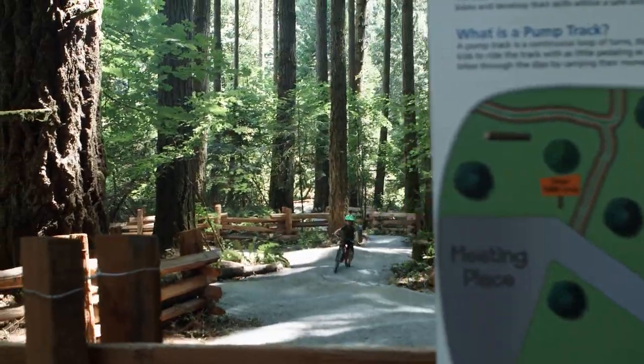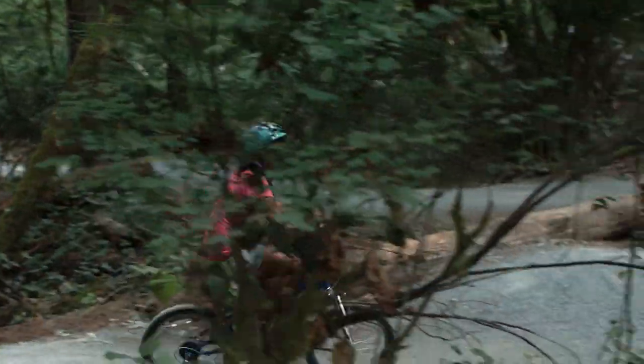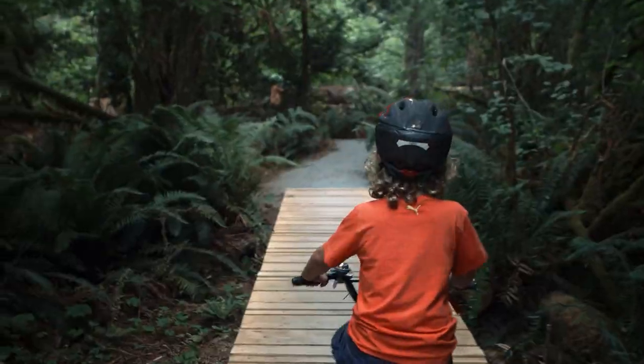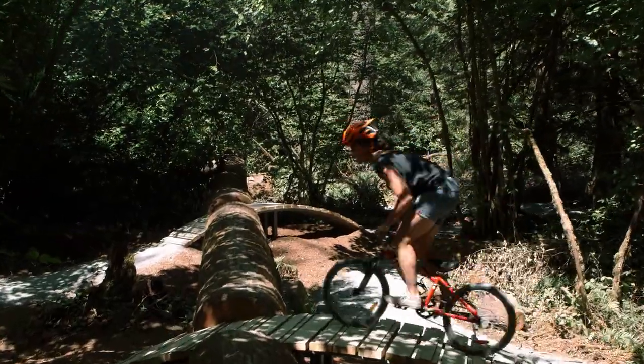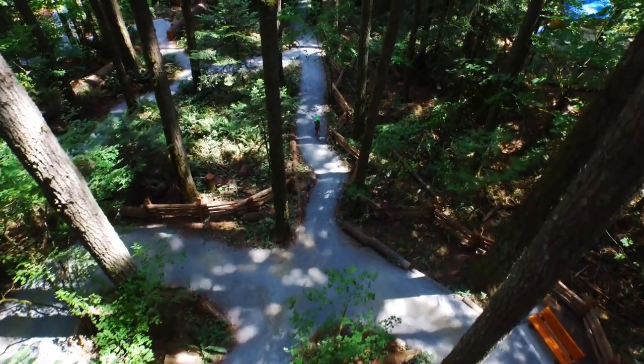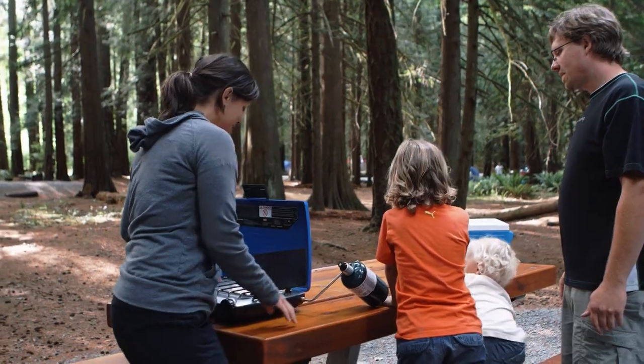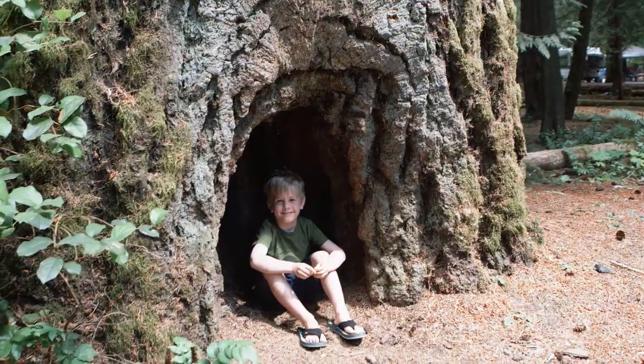Right beside it, the new pump track and skills trails are designed for young bike riders of all skill levels, from toddlers to teens to enjoy. These facilities make Goldstream a place where families can have fun and safely explore the great outdoors.